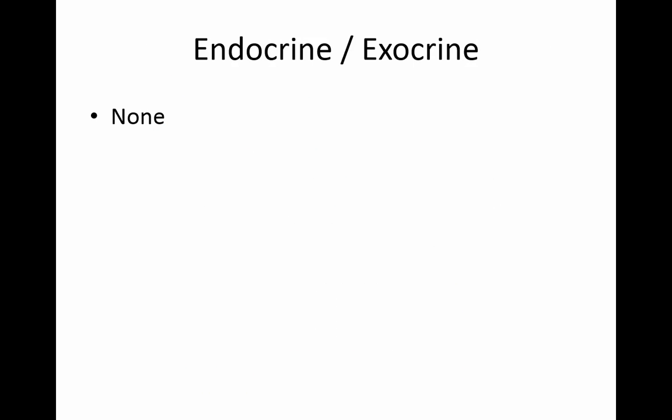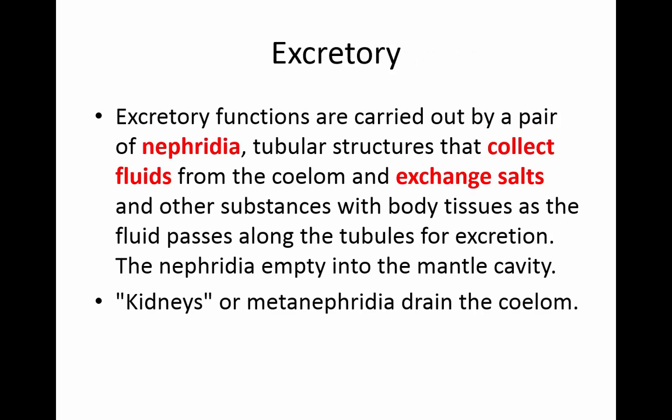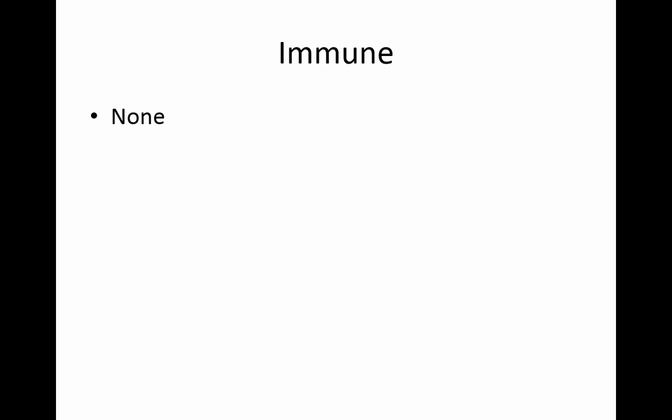There is no endocrine or exocrine system. For excretion, they have a pair of nephridia that collect fluids and exchange salts with other body tissues as it passes along the tubules. They empty into the mantle cavity. The kidneys, or metanephridia, drain the coelom. There is no immune system.